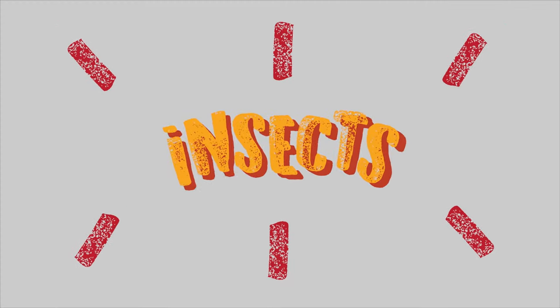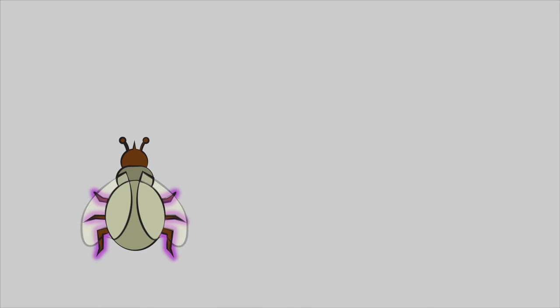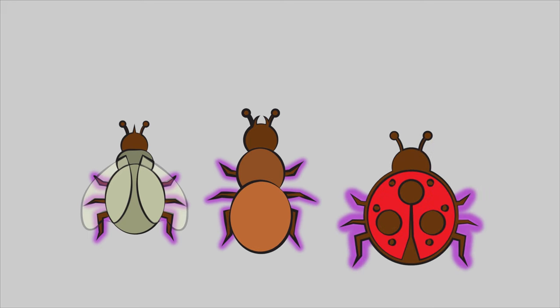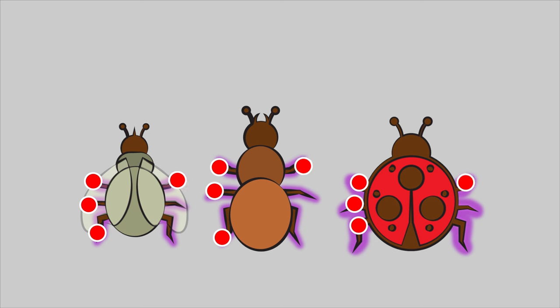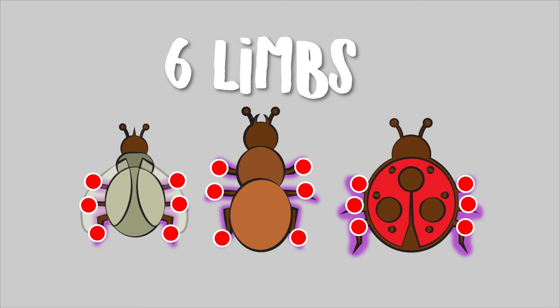Most insects have six limbs. Let's take a look. This is a fly. This one's an ant. And this one's a ladybug. Let's count their little limbs: one, two, three, four, five, six. They also have a head and a trunk.